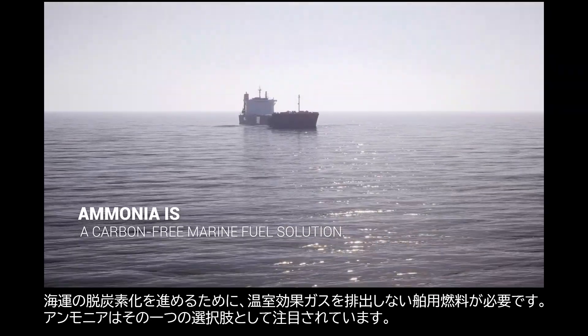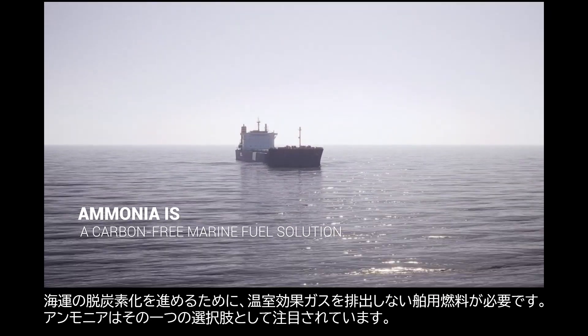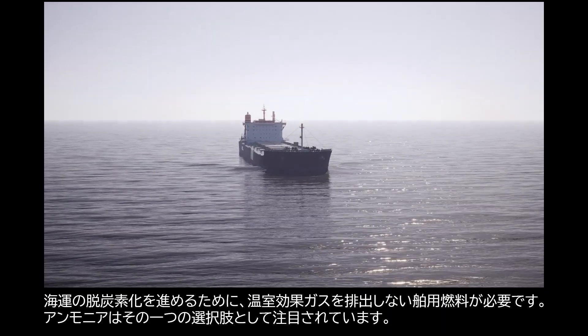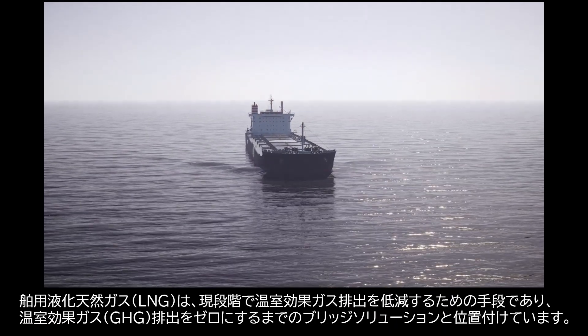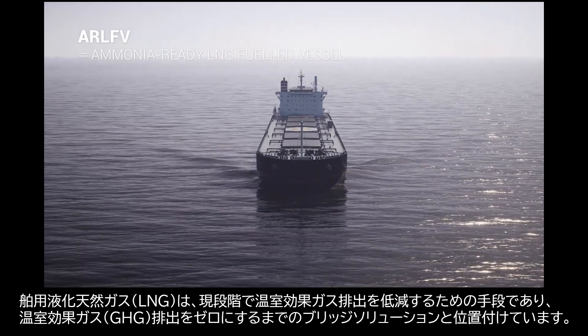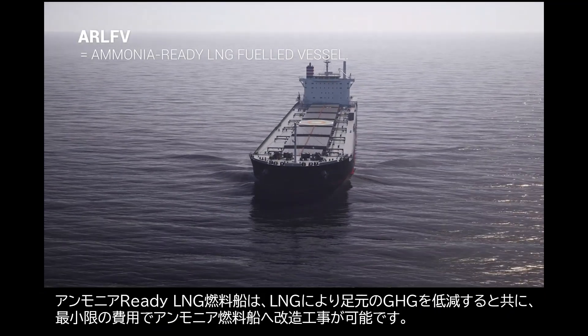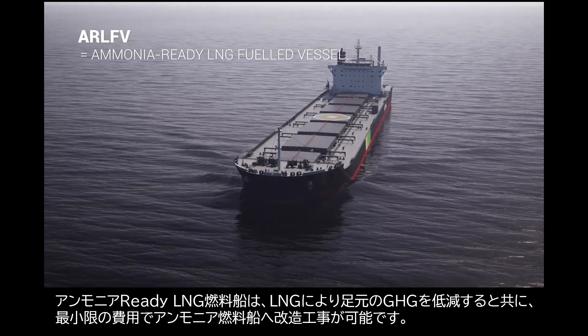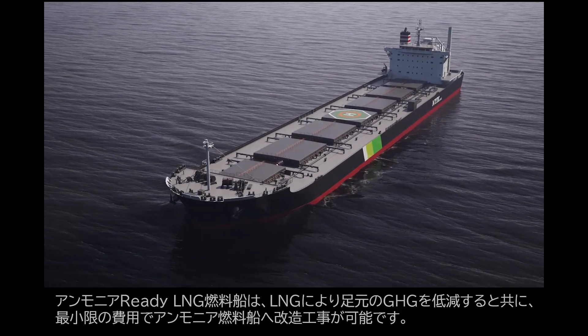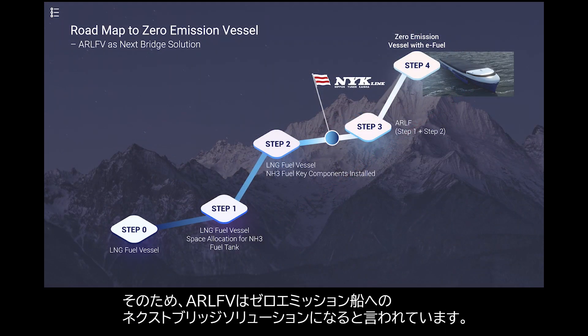To decarbonize shipping, we need to go for carbon-free marine fuels. Ammonia is now introduced as an option. LNG fuel is a current solution to reduce greenhouse gas emissions as a bridge solution to carbon-free fuels. The ammonia-ready vessel can reduce current emissions via LNG and be converted to an ammonia-fueled vessel at minimum cost. That is why AR-LFV can be the next bridge solution on the roadmap to zero emission.